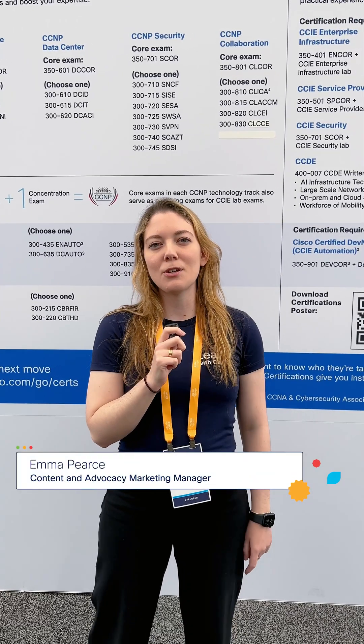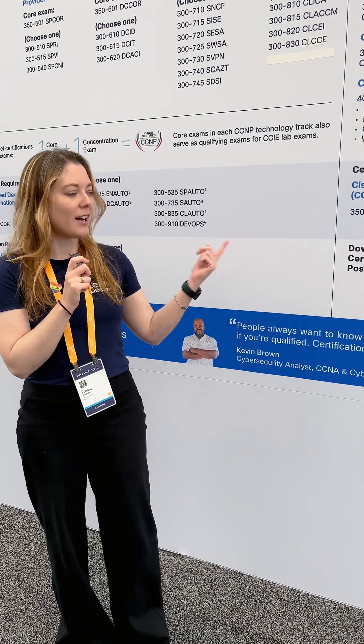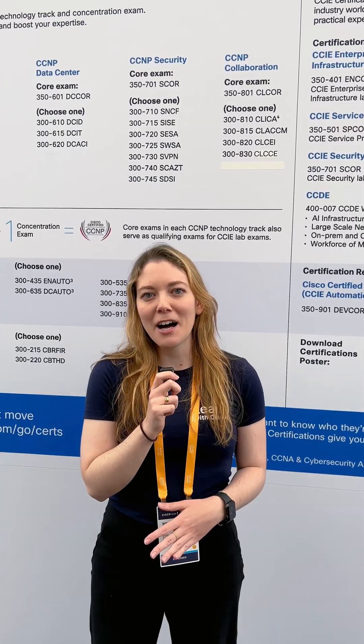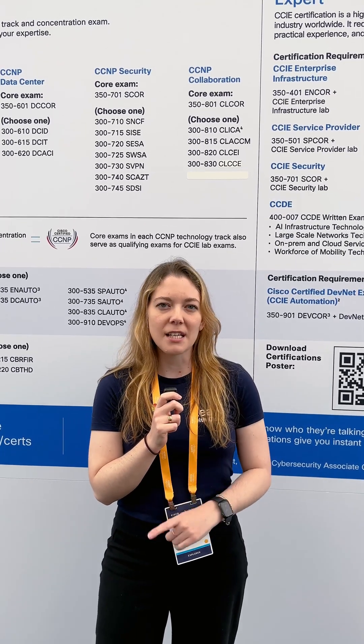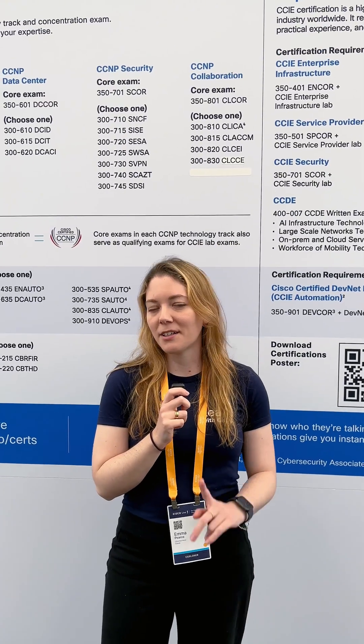Hello and welcome to What's New with Cisco U, the monthly series where we tell you the learning and start stuff you should know. I am here at Cisco Live standing in front of the iconic Cisco certifications wall. If you would like your very own copy of the Cisco certifications portfolio track, make sure to download the official poster at this QR code. At Cisco Live, Learn with Cisco is focusing on many key trending IT topics, but first and foremost is AI and automation. So we have a lot to talk about today, so let's dive right in.